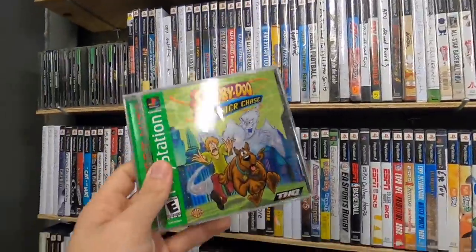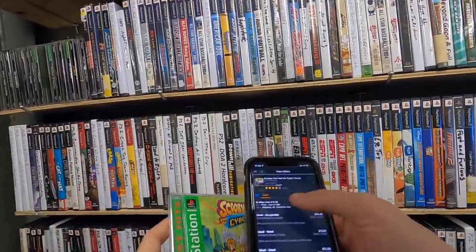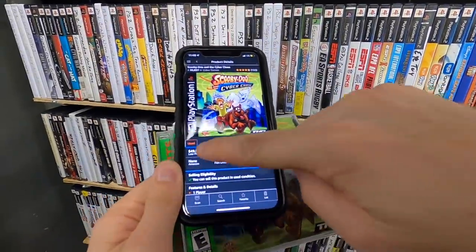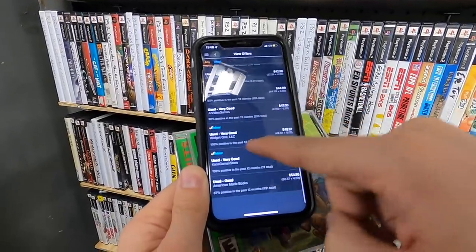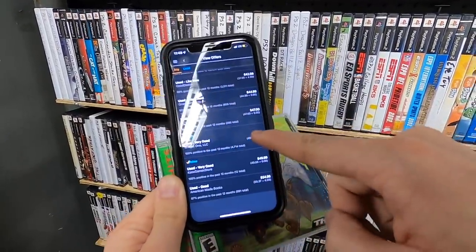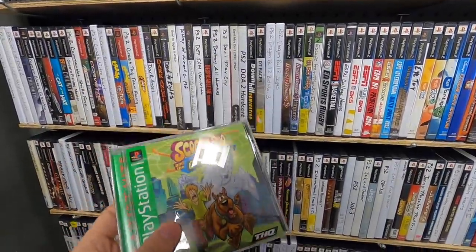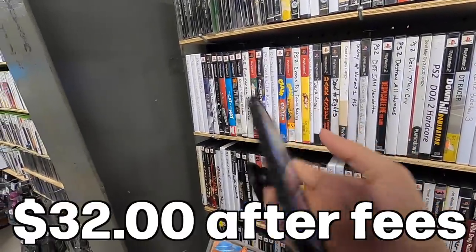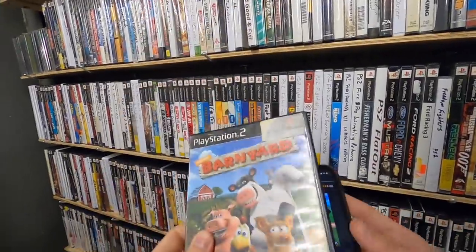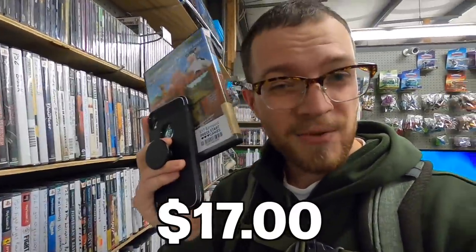Scooby Doo Cyberchase — $10 bucks, pretty standard price. Not a super valuable game, but on Amazon the lowest FBA offer is $50. I have to scroll way down to find anything sold under Prime, which is a good sign. I don't know if I'll for sure get $50 but it should definitely be well over $10, so I'm going to go ahead and purchase that. Complete Xena Warrior Princess at $15 — should go $42 after fees. And Barnyard — for some reason that's just one of those games that goes for a silly amount on Amazon. I should be able to get around $40 after fees and it's only $17.